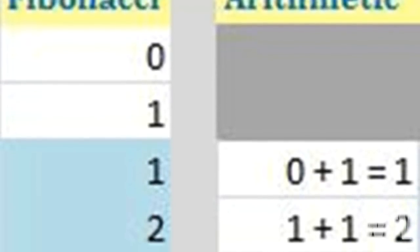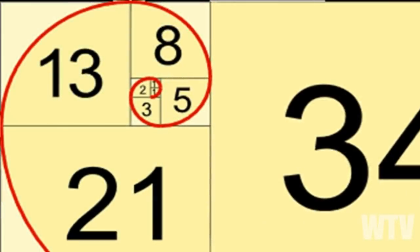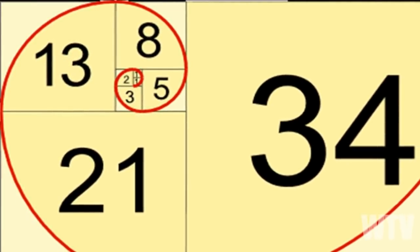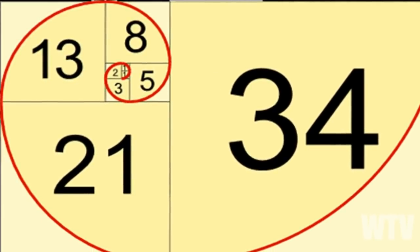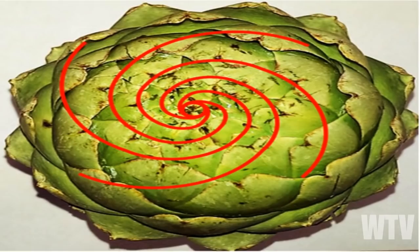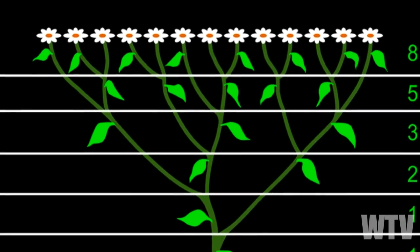Each number in this sequence is the sum of the two numbers that came before it. If you take these numbers and create squares with lengths of the numbers in the sequence, you can tile them to give you what's known as the Fibonacci Spiral or pattern — the same pattern found in seashells, artichokes, pineapples, pinecones, trees, and leaves.